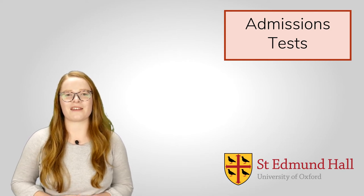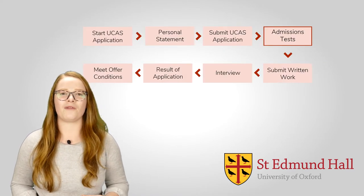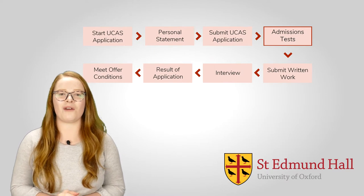Welcome to this video about admissions tests. Admissions tests are a key part of the application process for the University of Oxford. I'm Lizzie, and I was a student at St Edmund Hall, which is part of the University of Oxford. I graduated from a geography degree in 2019 and I'm now working as one of the Access and Outreach Officers at St Edmund Hall.